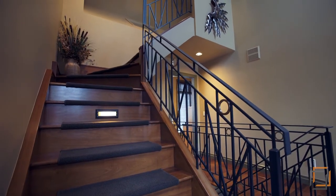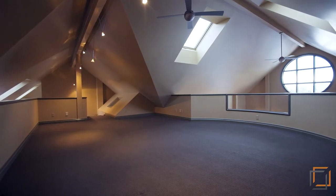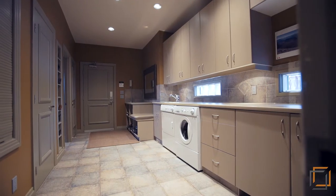Just steps away is the expansive upper loft area. This unique space is designed perfectly with an unmatched view of the mountains. Another full bathroom and the large laundry area complete this level.